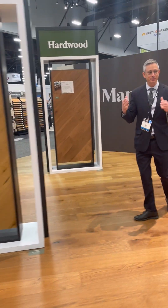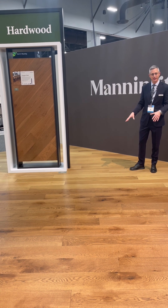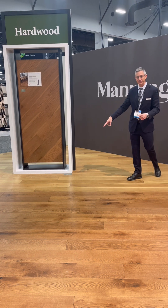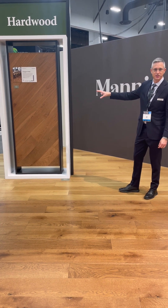Now we're launching two new colors of our popular Latitude collection. This is in the Prospect Park style — flaxen and amber. We've got a more natural look as well as a very rich mid-tone.